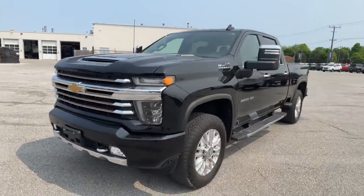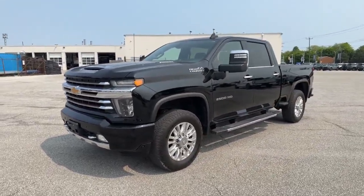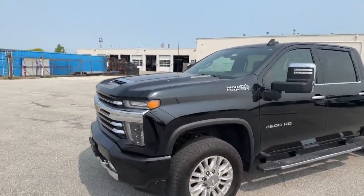So here it is, all black, great looking truck. It's got the tow mirrors and it's got quite a few options as well. It does come with the Duramax there too, as you can see.